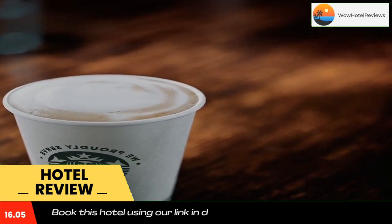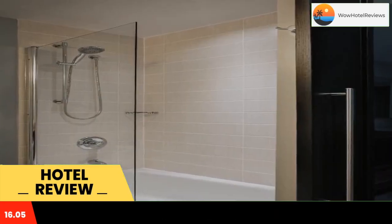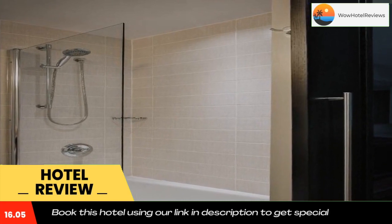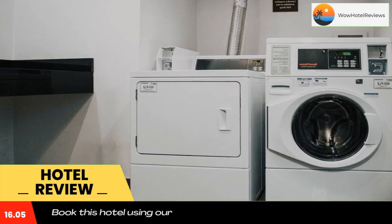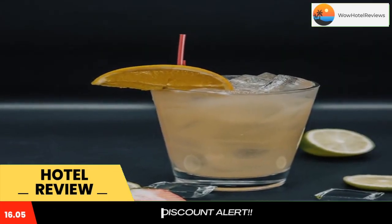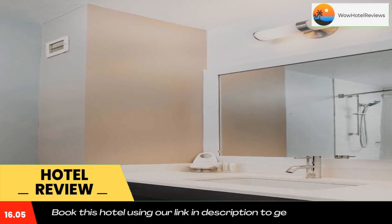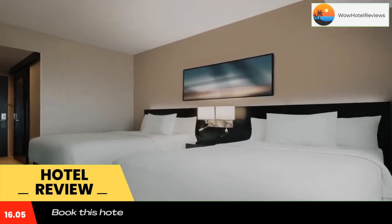Courtyard by Marriott New York JFK Airport is located 1.4 miles from JFK International Airport. This New York Courtyard offers rooms with LCD TVs and free high-speed internet. It also features an on-site fitness center and a cafe. All guest rooms are provided with plush beds, luxurious showers, and large desks. There is also a mini fridge in every room.